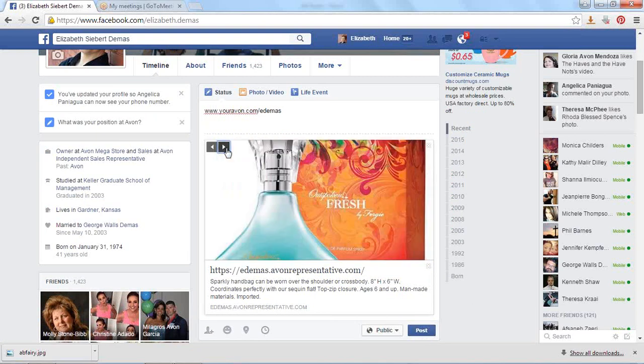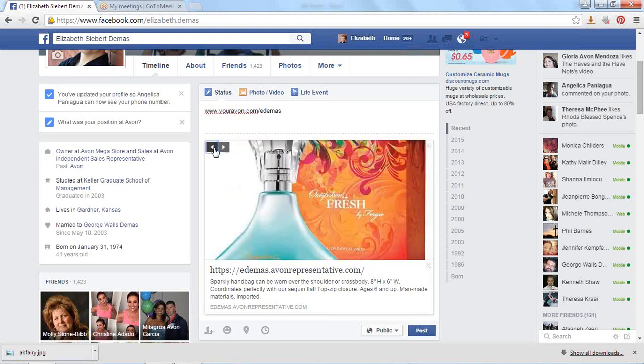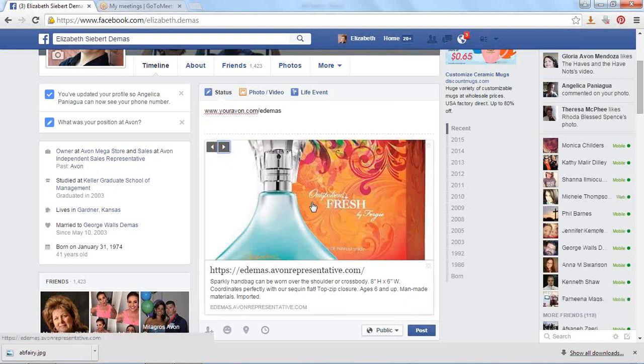Now this little left arrow, right arrow — you can choose a different picture. So you can choose the picture you want to talk about. Let's say you want to promote this fragrance.